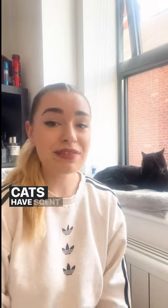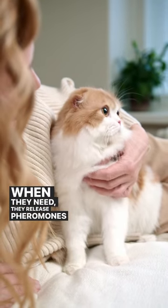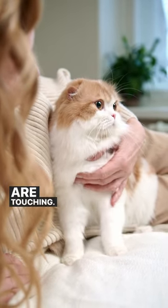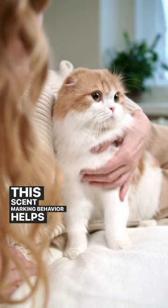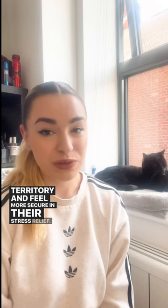Territorial marking: cats have scent glands in their paw pads. When they knead, they release pheromones onto the surface they are touching. This scent marking behavior helps them establish their territory and feel more secure in their environment.